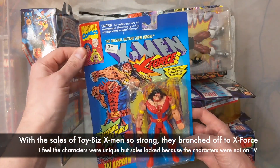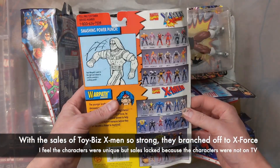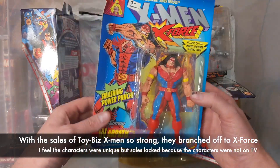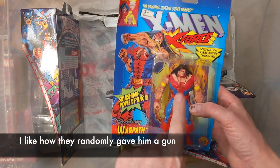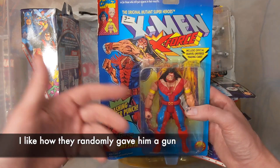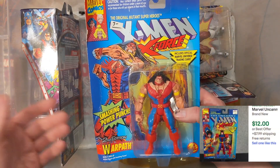Warpath — the card is not in good shape. If I'm going to keep a cheap Toy Biz figure in the package, I'd like to have a clean card. I've been doing a little more research and they are bouncing up in value, but we're still talking about eight to twelve bucks.